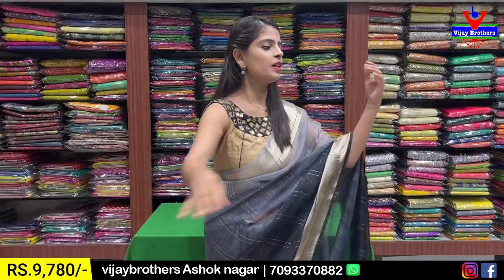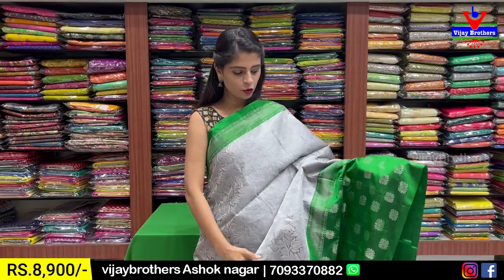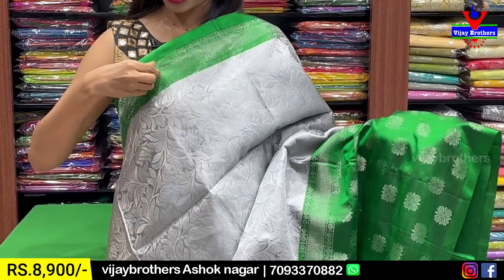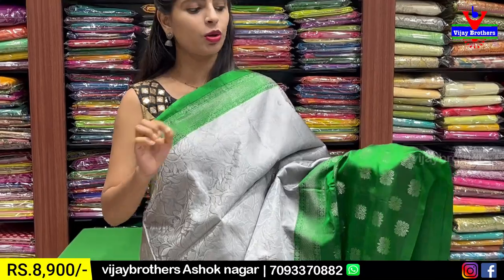Next combination: grey with green. It is a silver zari weaving tone. The first one was golden zari, this is silver zari. We have a contrast blouse with polka dots.